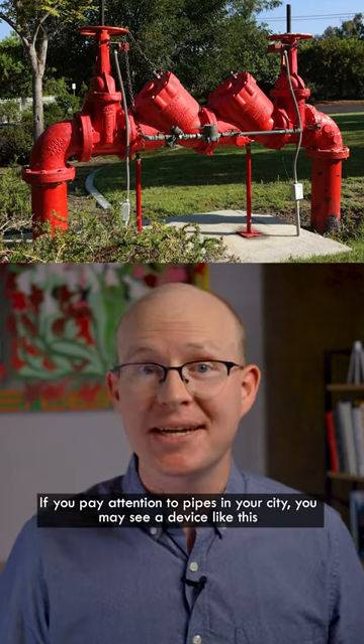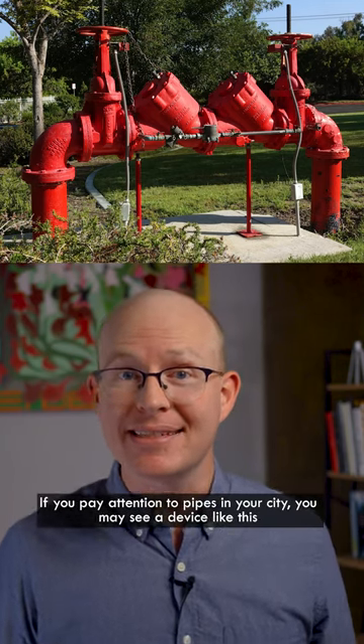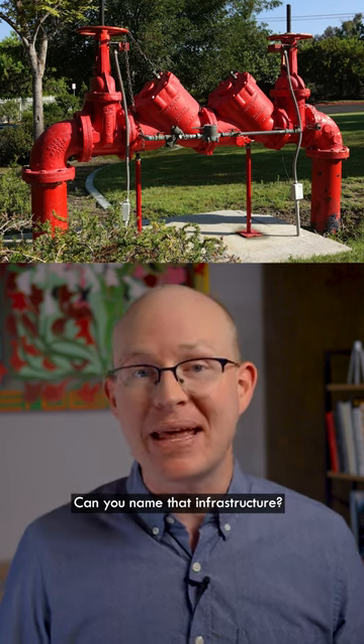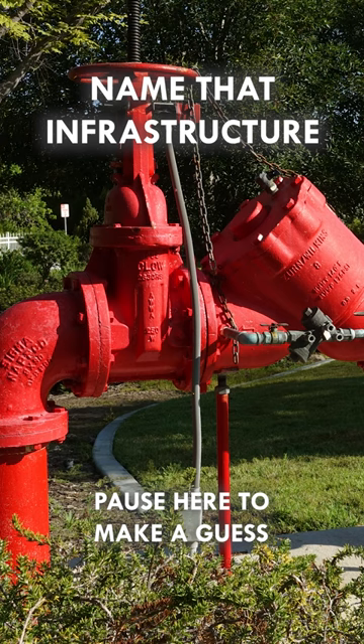If you pay attention to pipes in your city, you may see a device like this in evacuation stairwells or just out in the open. Can you name that infrastructure? Pause the video here if you want to make a guess.